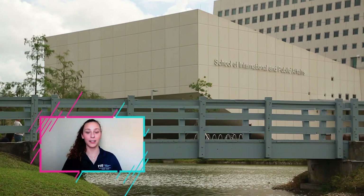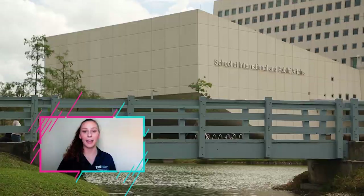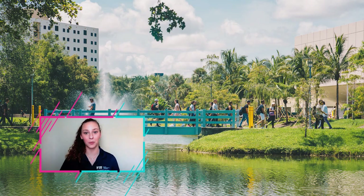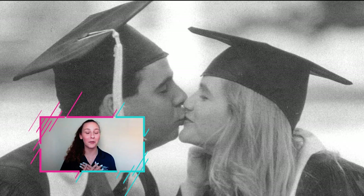Next up on our tour is my favorite FIU tradition — the Kissing Bridge. As you can see, it's a blue bridge connected by a heart-shaped pond. Legend has it that two students long ago got their first kiss on this bridge and came back and got married here. It's said that if you kiss your significant other on the bridge, you're bound to be with them forever. But if you want to reverse the curse, don't worry — all you have to do is push them off.